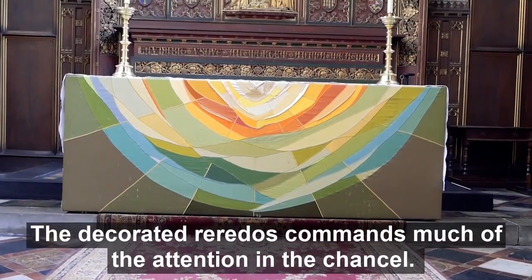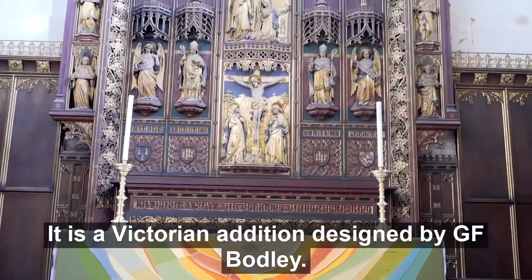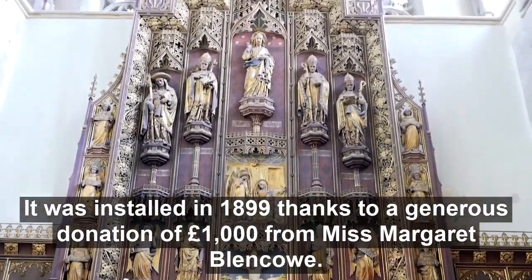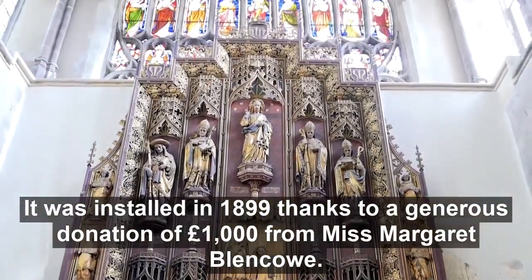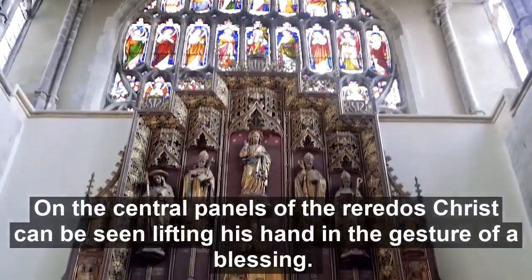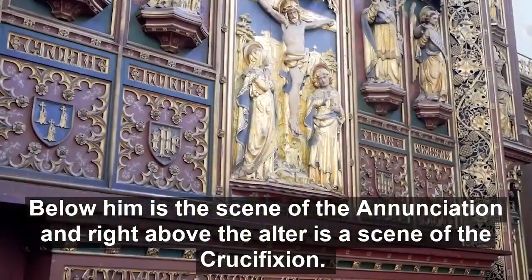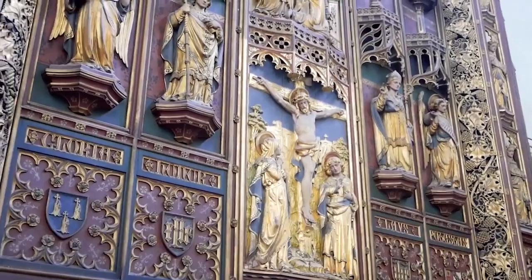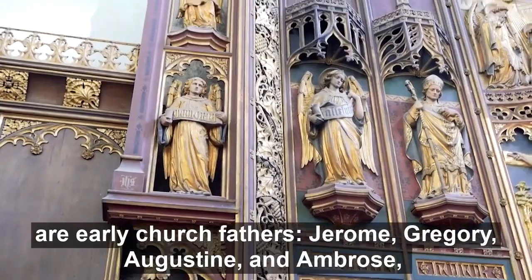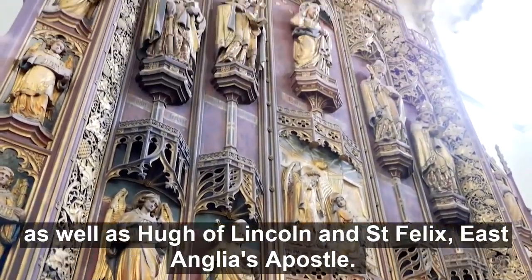The decorated reredos commands much of the attention of the chancel. It's a Victorian edition designed by G.F. Bodley, installed in 1899, thanks to a generous donation of £1,000 by Miss Margaret Blenko. On the central panels, Christ can be seen lifting his hand in the gesture of a blessing. Below him is the scene of the Annunciation, and right above the altar is the scene of the Crucifixion. Other figures included on the reredos are early church fathers — Jerome, Gregory, Augustine and Ambrose — as well as Hugh of Lincoln and St Felix, East Anglia's Apostle.